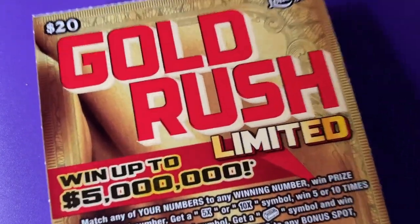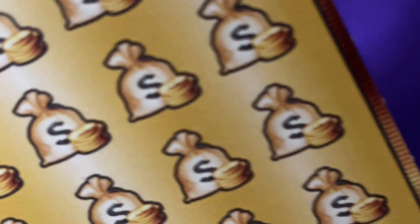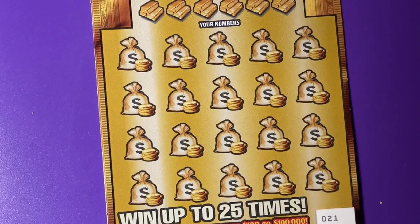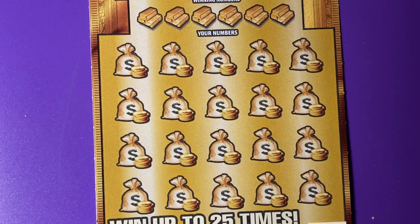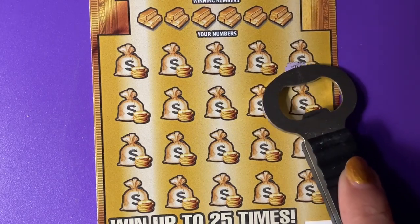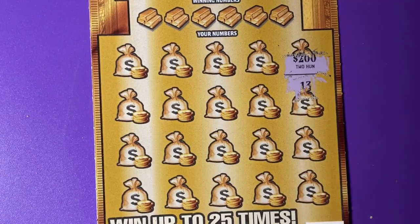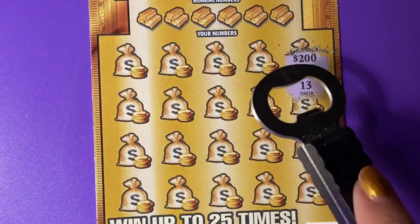All right, here we go. This is rollover number 35, and we are on ticket number 21. Would you like to see the prizes on this ticket? They never give it to you, but I can show you what's under there. We'll do it like this — that way we'll have one row of numbers and one row of prizes.